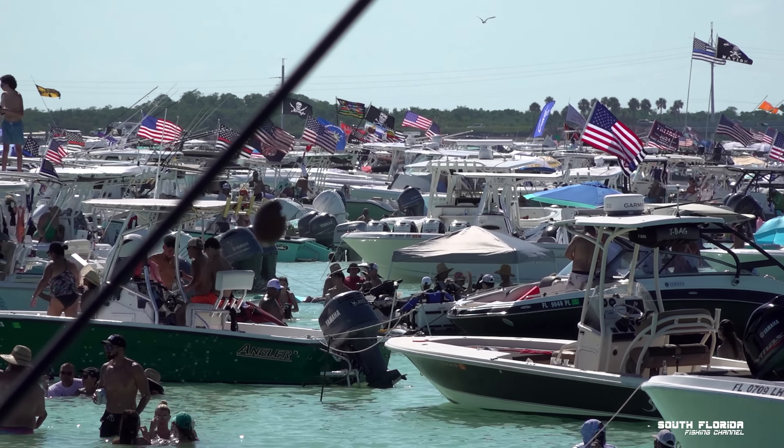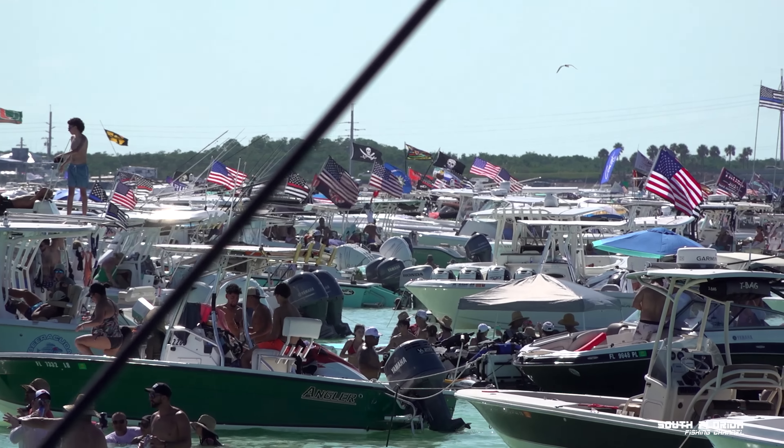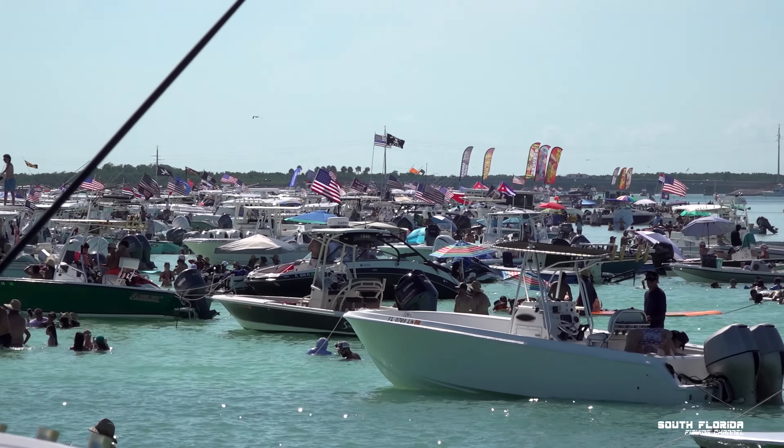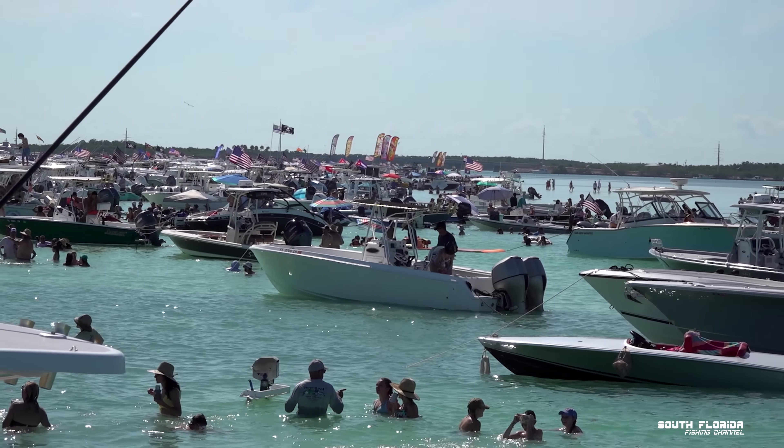All right, welcome to the top of the boat. Holy macaroni, it's high up here. Before we got to the sandbar, we did a little bit of hog dogging and some spearfishing.